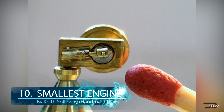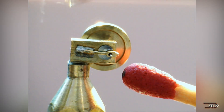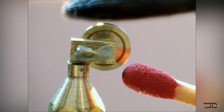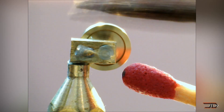At number 10, the smallest engine by Keith Soloway. This engine is roughly the same size as a quarter and it has an 8.5 thou diameter piston. It is so small that it can't even be lubricated with oil, so instead it uses the air leaking over the piston, making it an ingenious air bearing. The crankshaft is also very delicate and it cannot be finger started, so instead the flywheel is started by a very delicate paintbrush, allowing the micro engine to actually run for a few minutes.